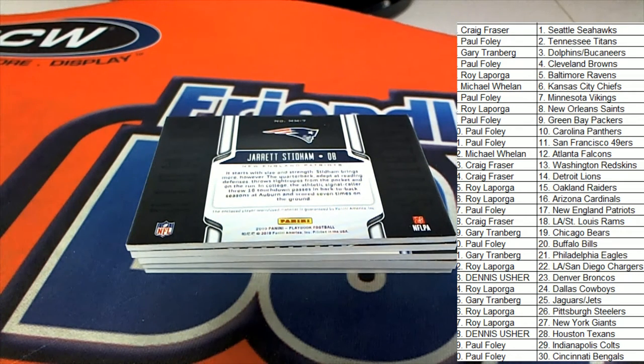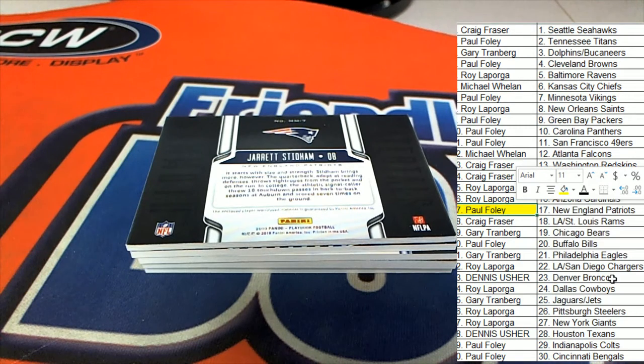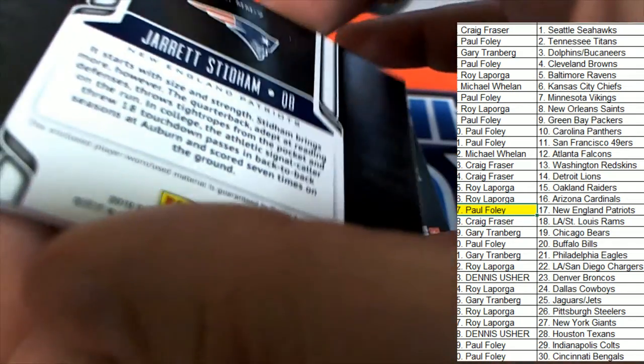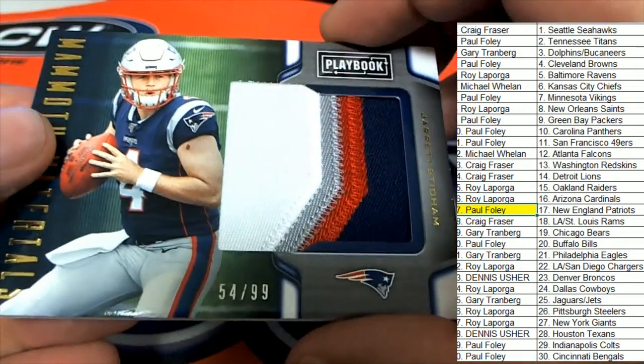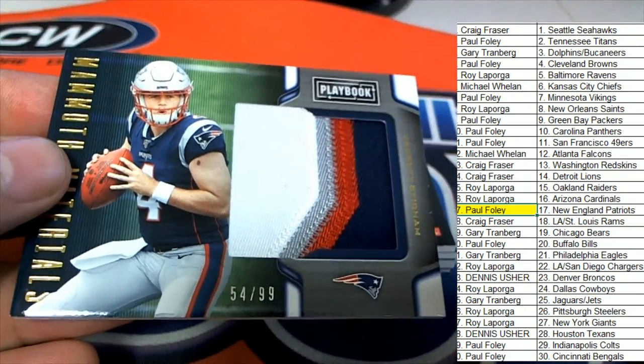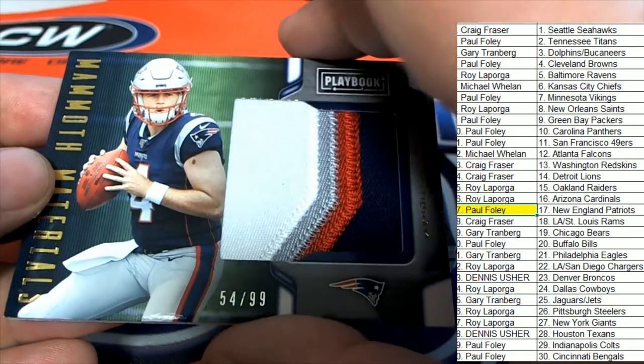The first hit is going to go to the Patriots owner, Mr. Foley. Congratulations, sir. Nice one, man — you got the backup quarterback here. It's a materials card. Mammoth Materials is what it says on the back, very faintly — you could probably make it out, maybe. But what a great patch, what a great looking rookie card to have come out in Playbook. Very nice.